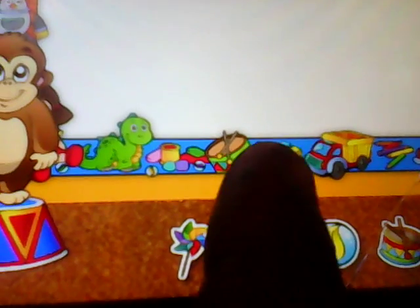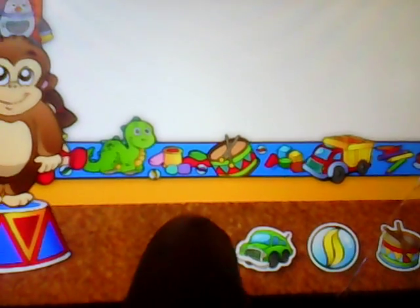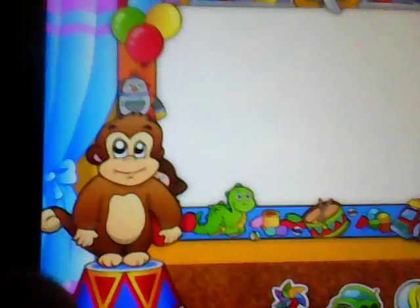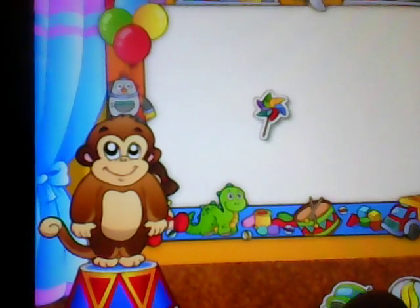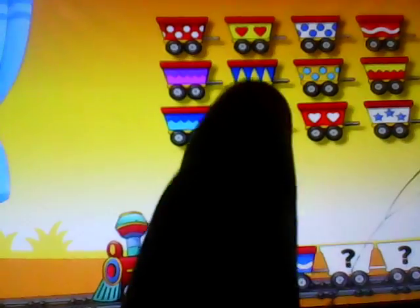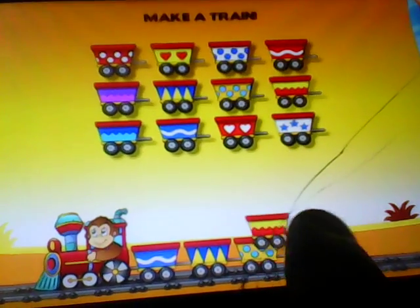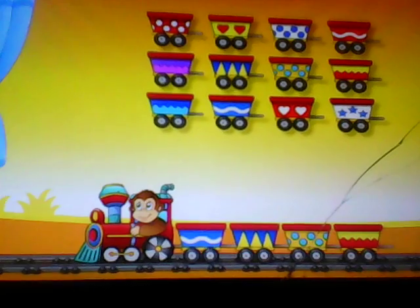Choose a sticker. Hooray! Nice work. Let's make your own train now. Drag the wagons to make a train. Lovely train. Bye!